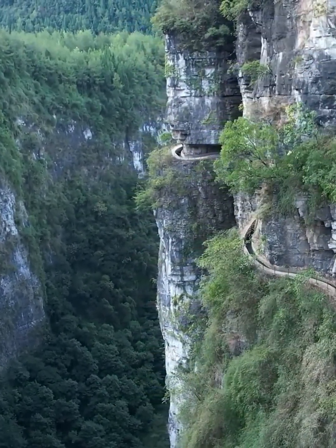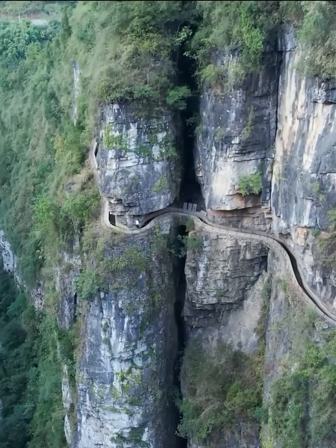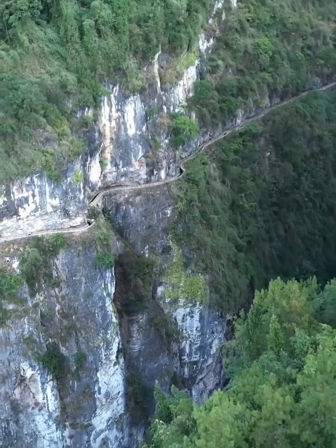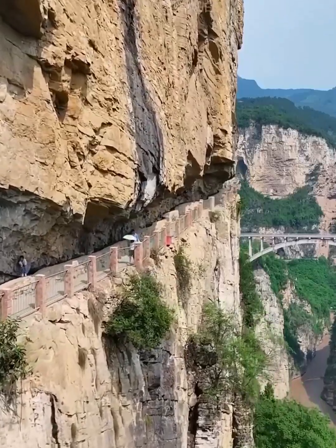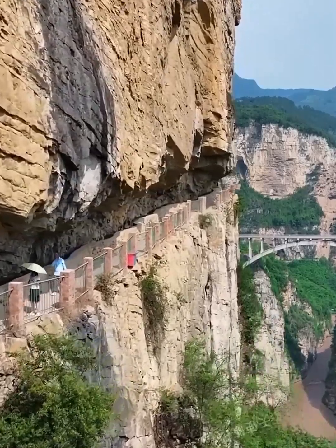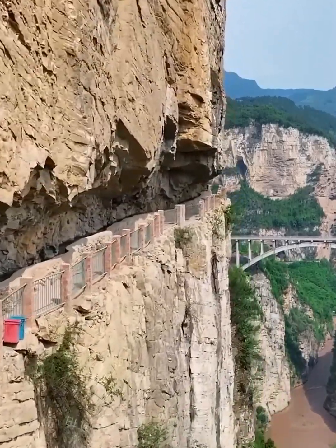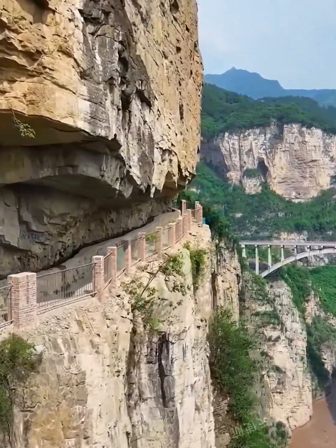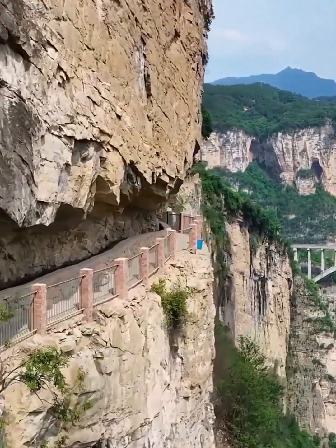Each stone, each curve, serves a purpose, showcasing a harmonious union of form and function. The capacity to harness and control the flow of water within these aqueducts is another testament to their engineering brilliance. Despite their ancient origins, they continue to operate efficiently, supplying water to the region as they have done for centuries.